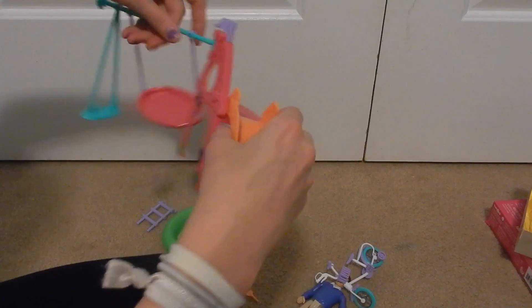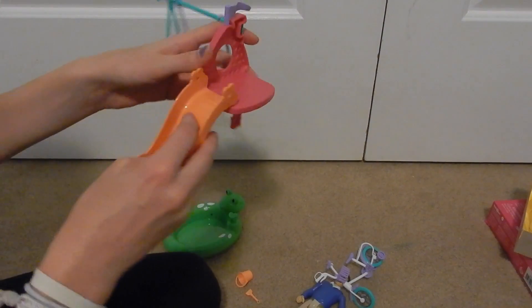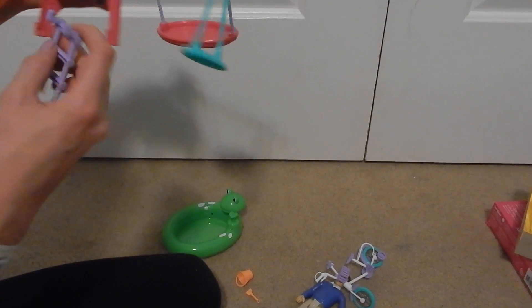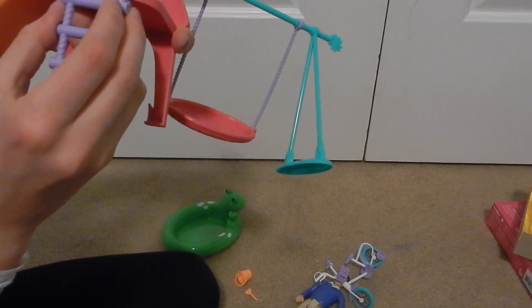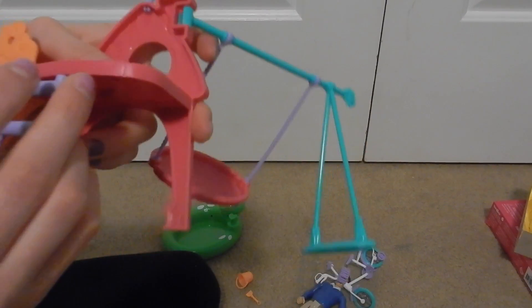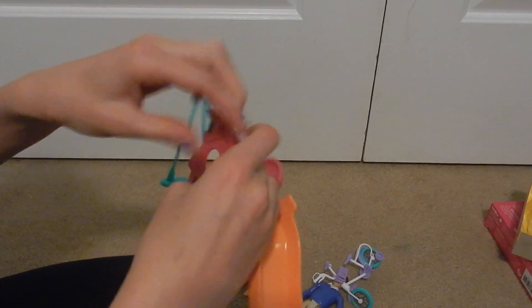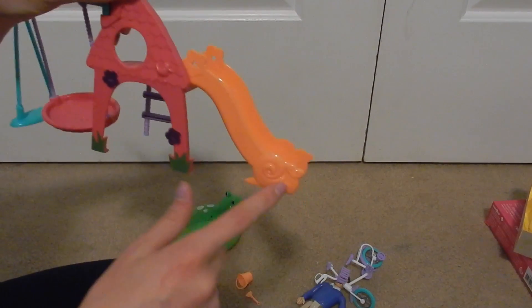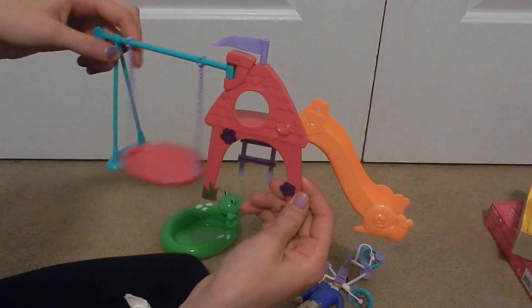I got everything out. This is the main component — it can adjust to where you want it. There's a slide and a ladder that attaches on. You can place the ladder in one of two spots. There's a little flag that can go both ways, and cute little snails and flowers on the set. There's also a swing that actually swings, which I really like.